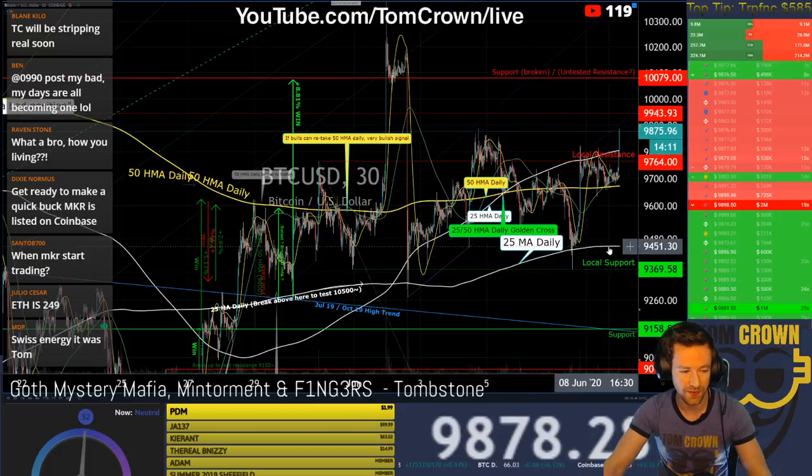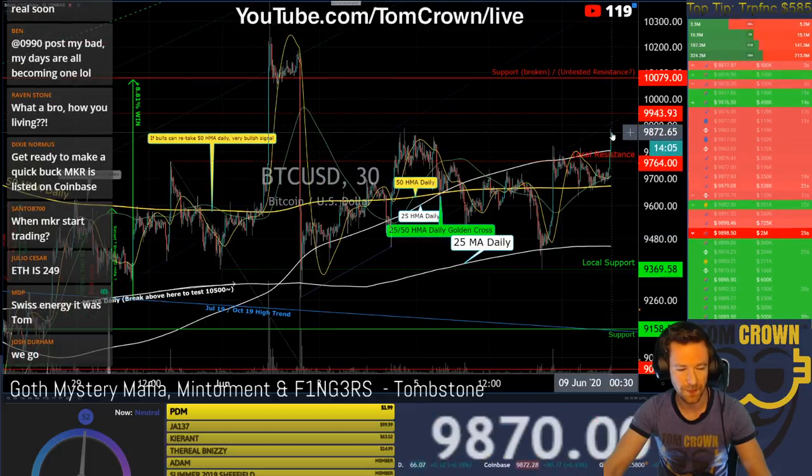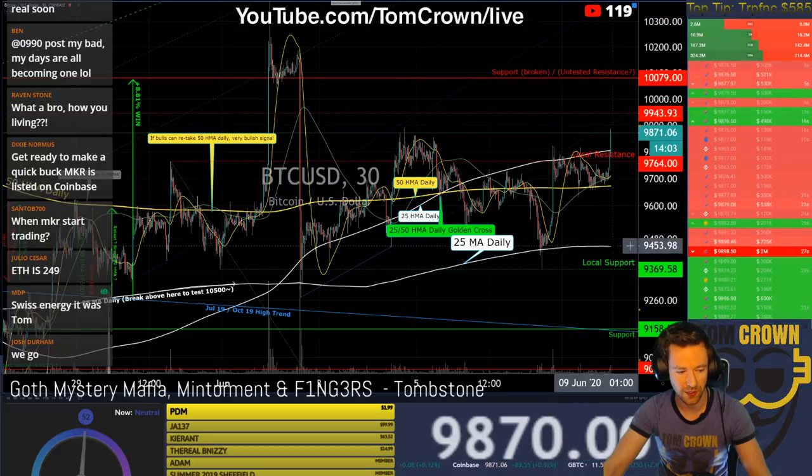The 25 daily moving average is actually leveling out here and even possibly dipping down, which is not great. But with this move up, we may see that curl right back up — so fingers crossed on that one.